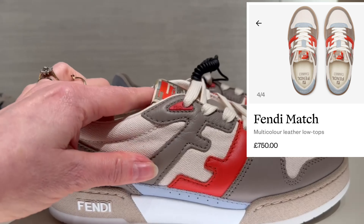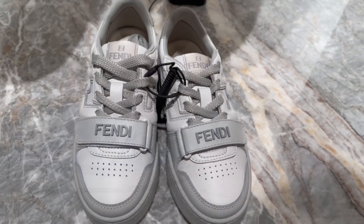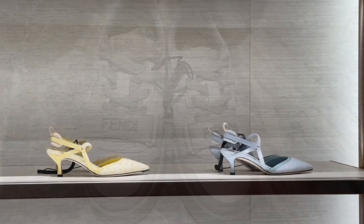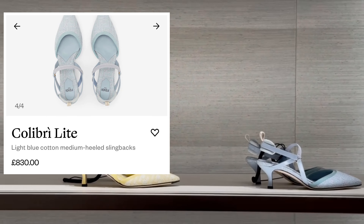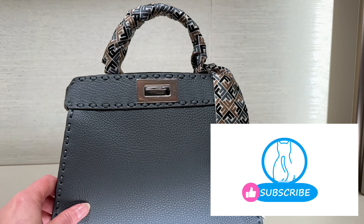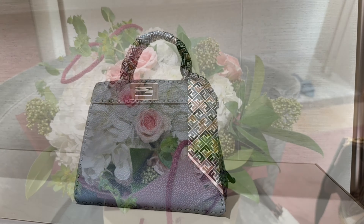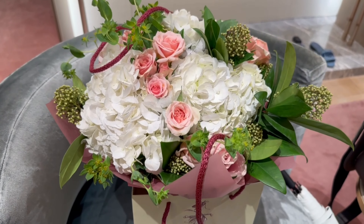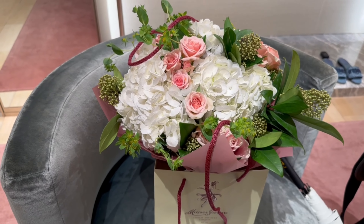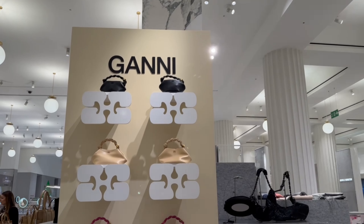And here are some of the new trainers. And the Calibri heels in the light blue, the yellow and the brown. And last but by no means least, this beautiful peekaboo in the grey. And look at this birthday surprise, you guys — Fendi gave me these beautiful flowers. Aren't they stunning? Let's see if there's anything else that we need to check out.